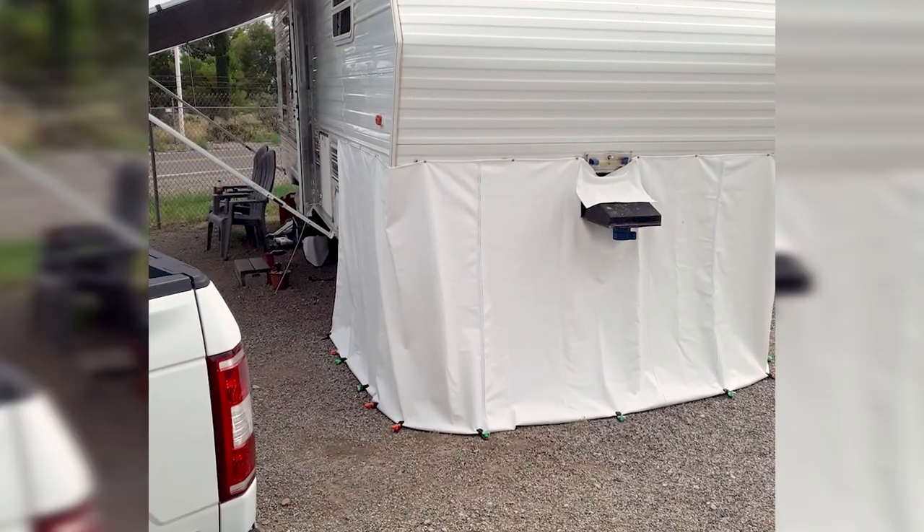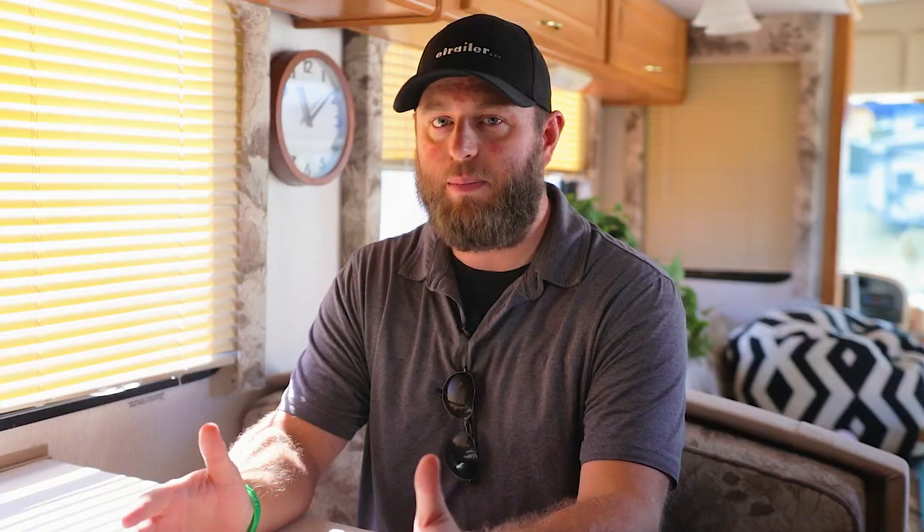An RV skirt is going to insulate the underneath of your RV, both to protect the undercarriage from wind and anything like that, but it's also going to help keep it warm and make sure there's no snow that accumulates. We also suggest putting a small heating element under there in order to keep the air underneath your RV as warm as possible. That's just going to help you stay warmer overall.